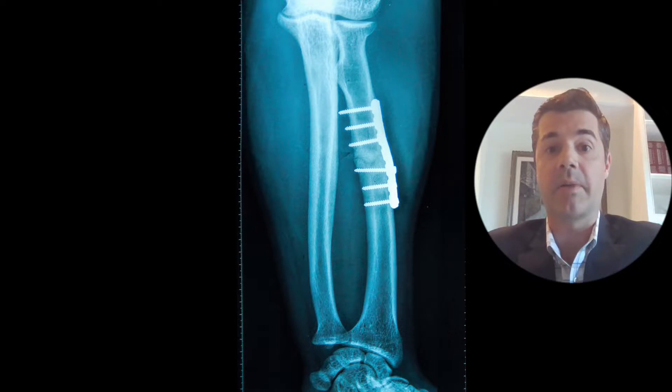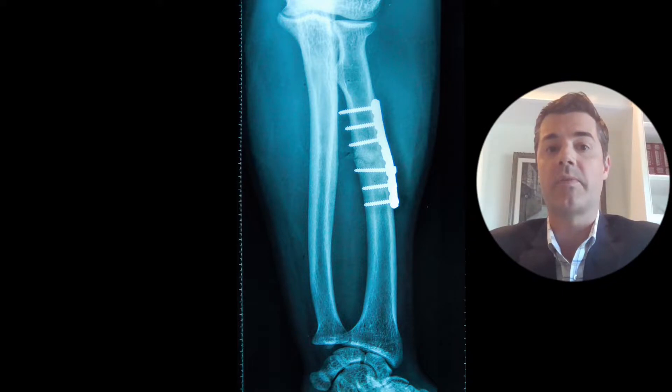There are two different processes that our bodies use to heal broken bones. The first is called direct or primary bone healing. Our body usually uses this method when a fracture is surgically repaired and stabilized.